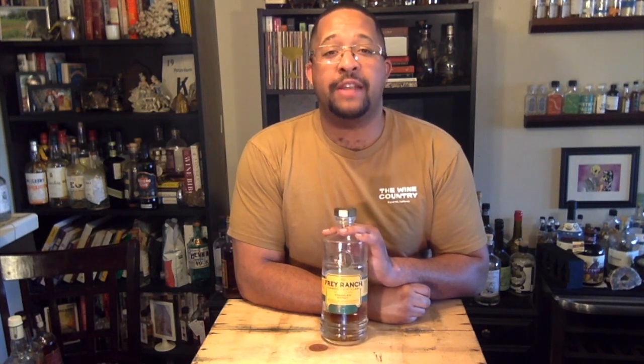Now let's move on to our last bottle of the day, the Frey Ranch Rye. Frey Ranch is a family-owned ranch and distillery in Fallon, Nevada. Colby Frey is running operations. This rye is 100% sustainable winter rye and is aged for five years. Let's go ahead and give it a try.